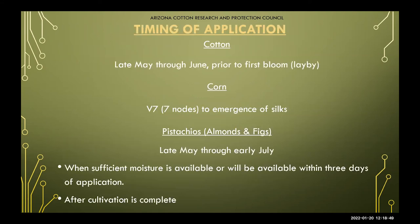Regarding application timing: for cotton, we're looking at late May through June. For corn, it's around tasseling to silking. For pistachios, late May through early July. You definitely want to make sure there's sufficient moisture — within three days of application you need moisture so those spores can begin to develop and spread. After cultivation, this isn't something you want to bury deep into the soil; you just want to apply it onto the topsoil.